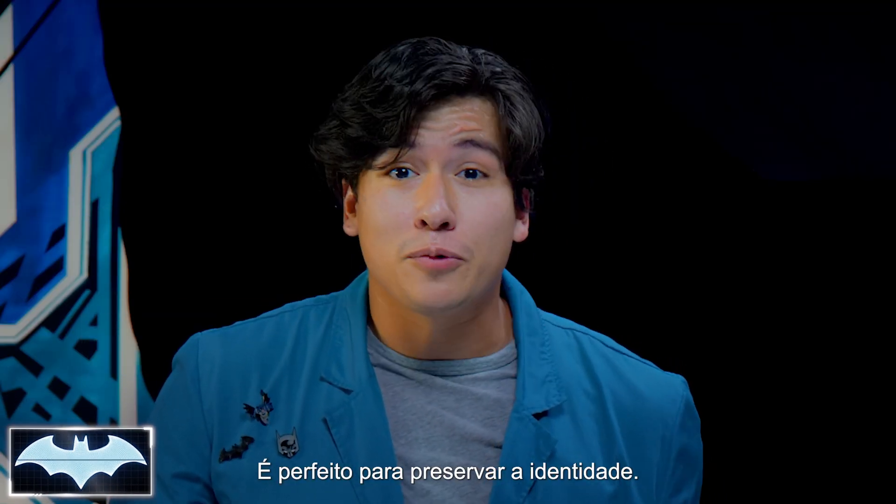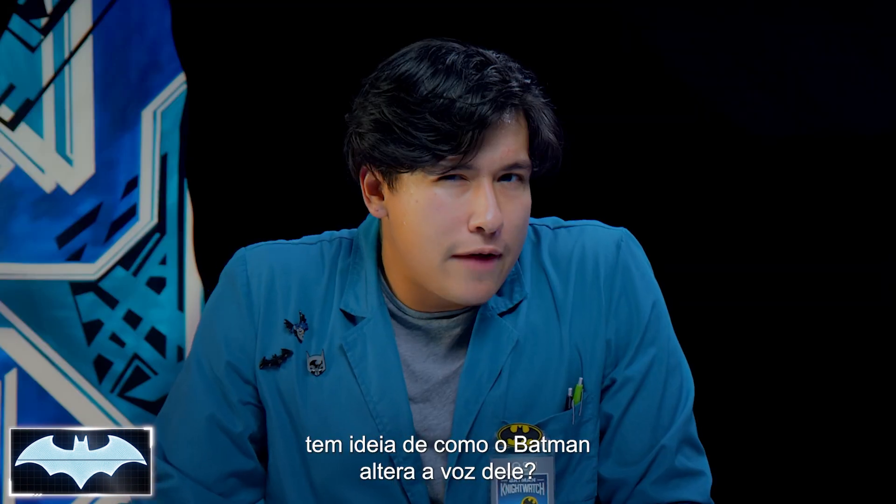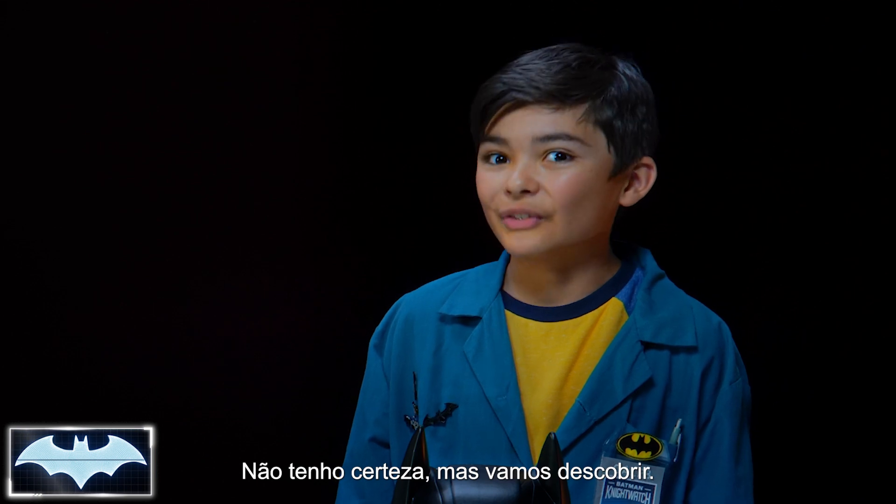The cowl has a microphone and voice modulator that alter the pitch and volume of Batman's voice to protect his identity. It's a pretty good way for Batman to keep his identity a secret. So now, Caleb, do you have an idea of how Batman is able to change his voice? I'm not sure, but we're gonna find out.